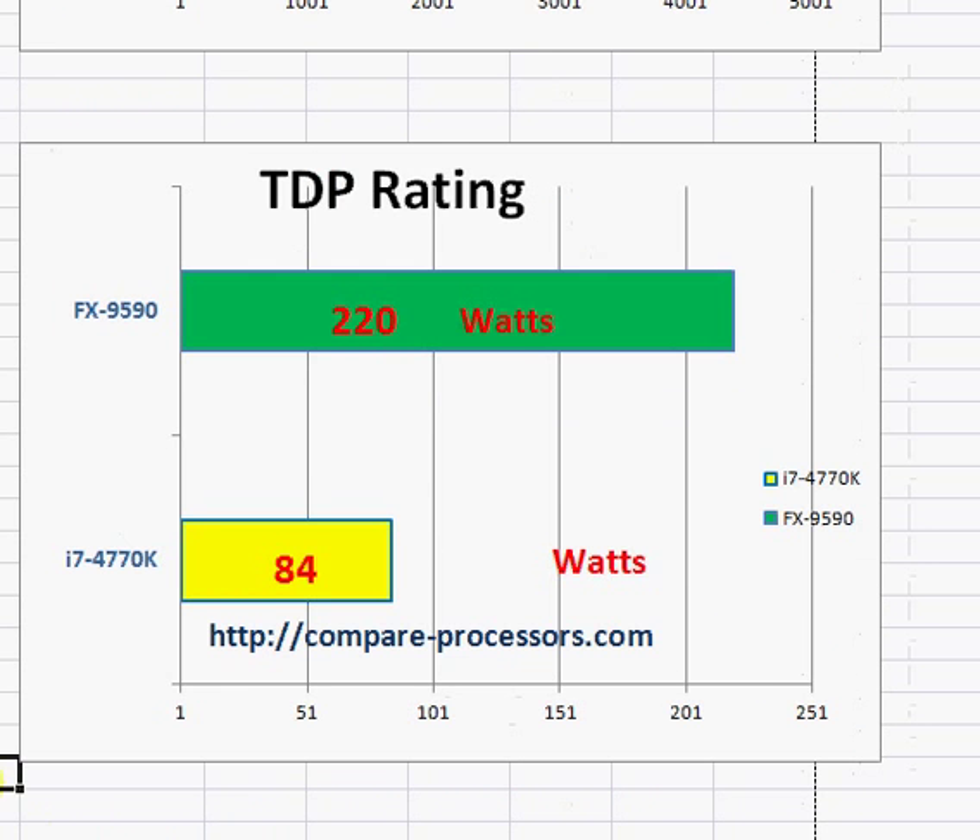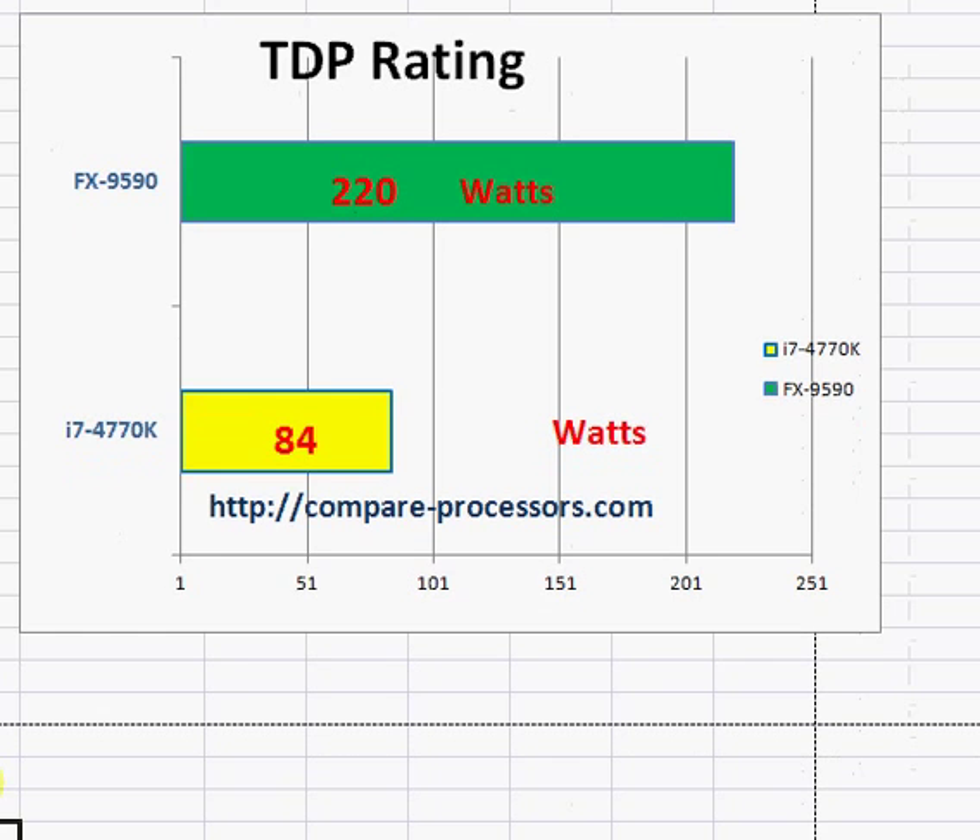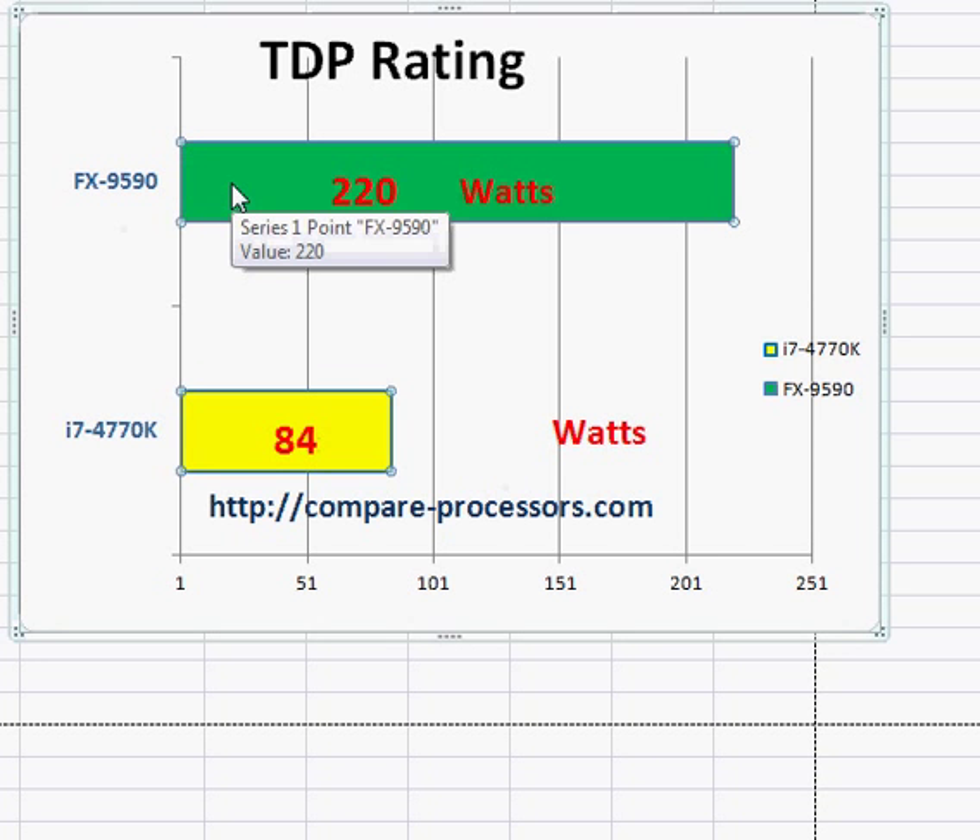The biggest thing that goes in favor of Intel is the thermal dissipation power rating. Intel runs way cooler than the AMD processor — just 84 watts — whereas AMD has a thermal design power rating of 220 watts. In other words, you need a very good cooling arrangement to keep the AMD processor running. It also means AMD runs way too hot and consumes too much power, so you end up burning more electricity over time.